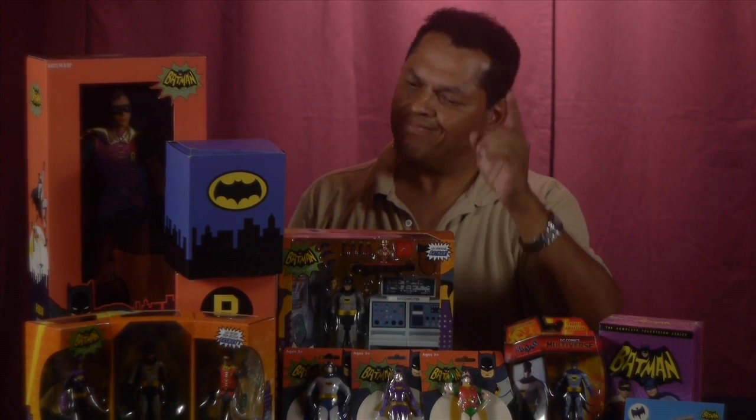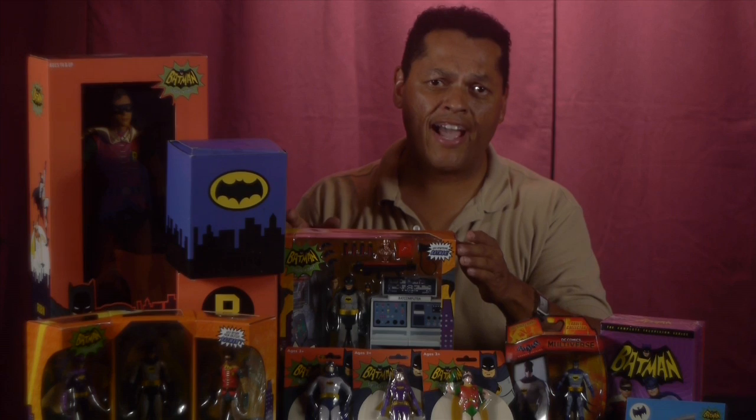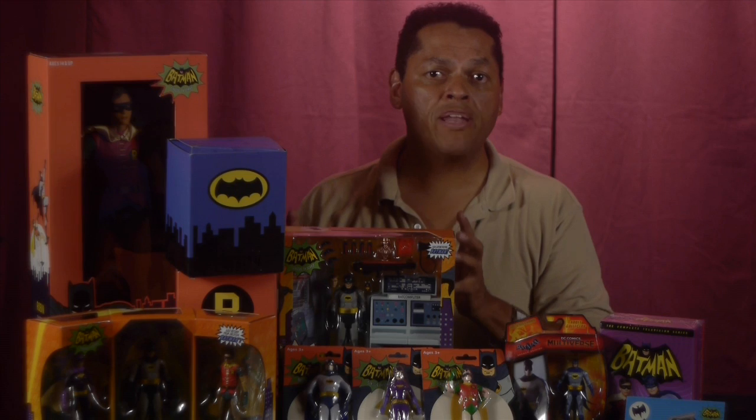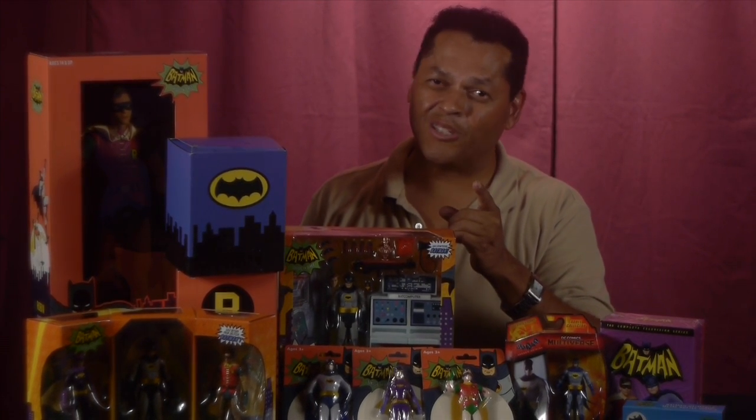One more caveat: some of these things I will not take out of the box. As a collector, they will stay packaged in the box, but we'll take a look at the box and what's inside. Some of these we'll take out and do a quick little mini review. So stick around — let's go one by one and do the 66 stuff.